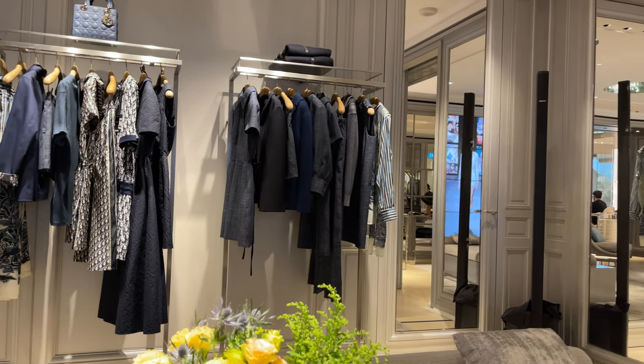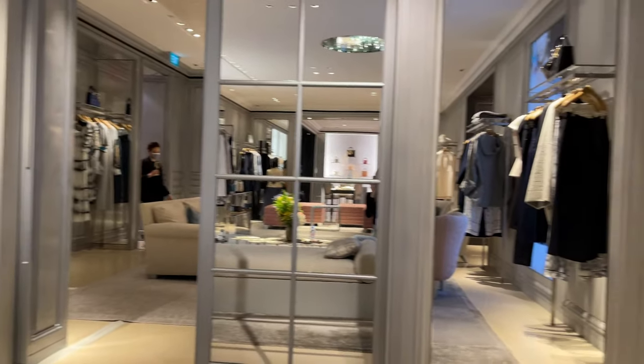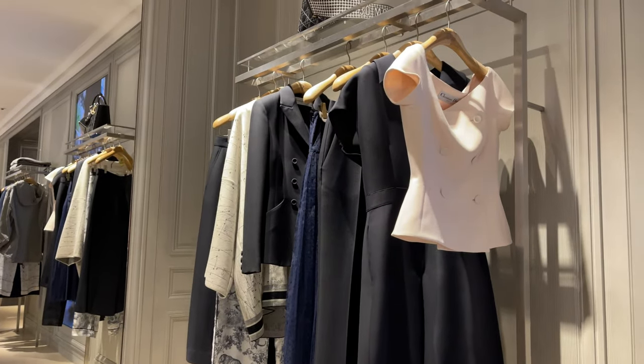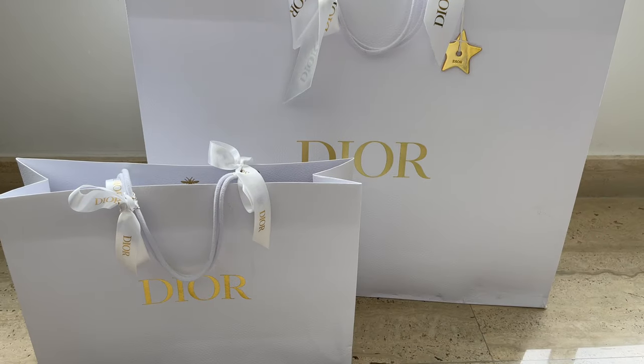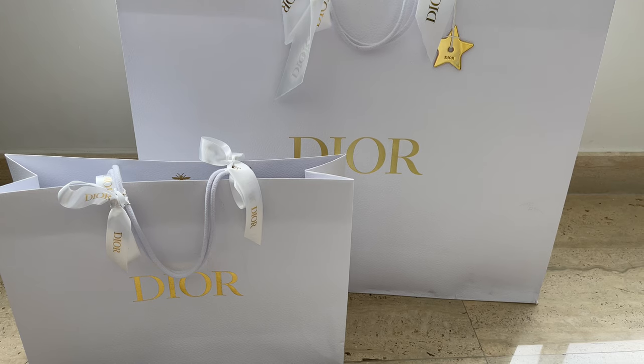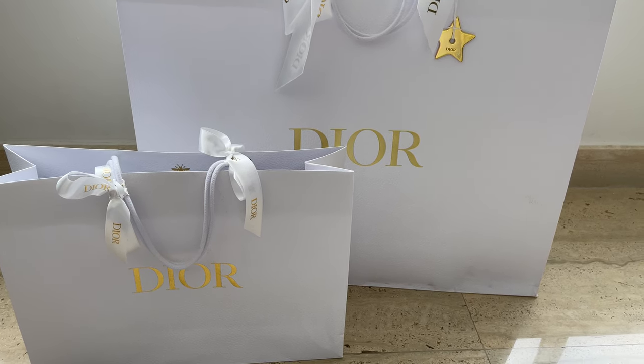Hey guys and welcome to my channel. In today's video I'll be unboxing all the items that I purchased from Dior recently and I'm so excited to show this to you. I wanted to record it for a whole week but I didn't have the chance, and finally I can record this video and I hope that you like it.